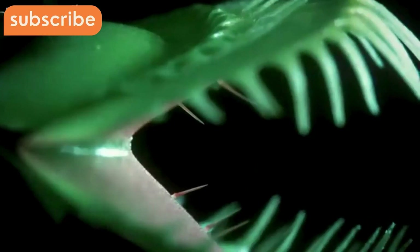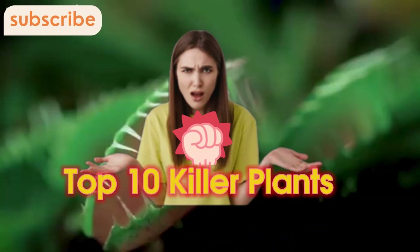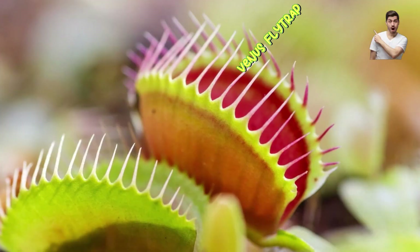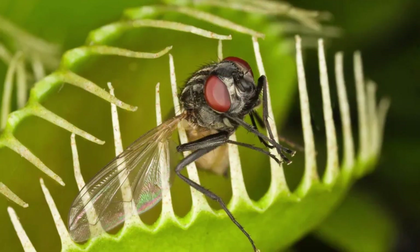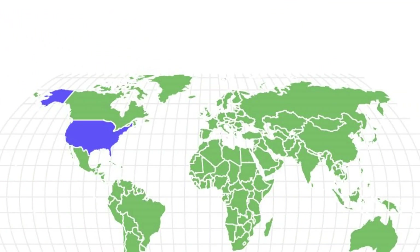Here's a detailed breakdown of 10 fascinating carnivorous plants, including how they trap prey, where they grow, and their unique adaptations. Number one: Venus flytrap. Trap type: snap trap. Diet: insects, flies, ants, spiders. Habitat: North and South Carolina, USA.